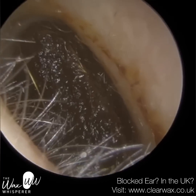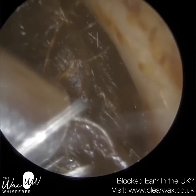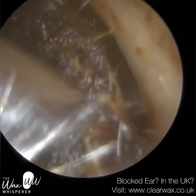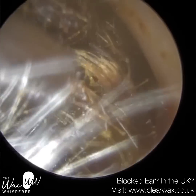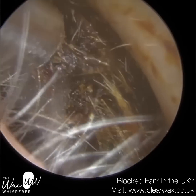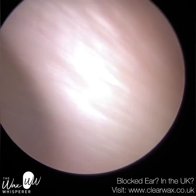We have here a patient who attended reporting a blocked ear, and as you can see their ear is completely chock-a-block, full of really soft, dark, impacted, and slightly matted earwax. This plug of earwax extends all the way from the patient's entrance of the ear canal to their eardrum, so approximately two to two and a half centimetres in length.